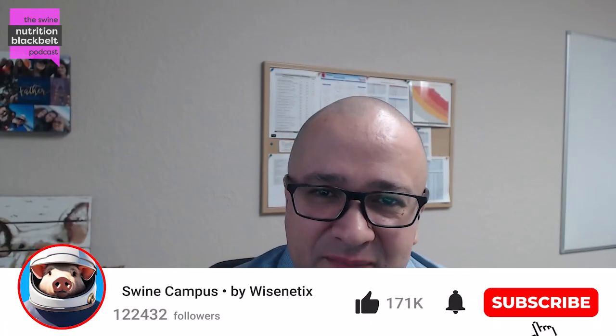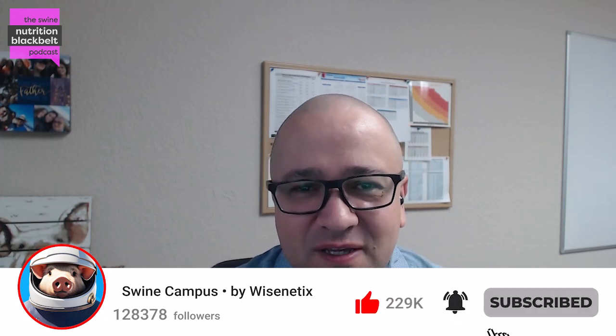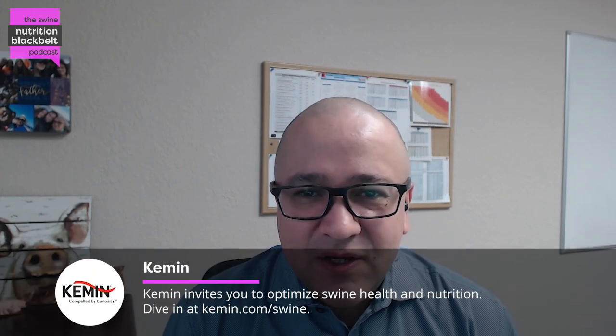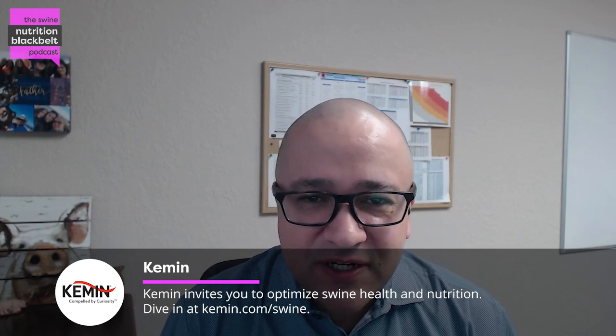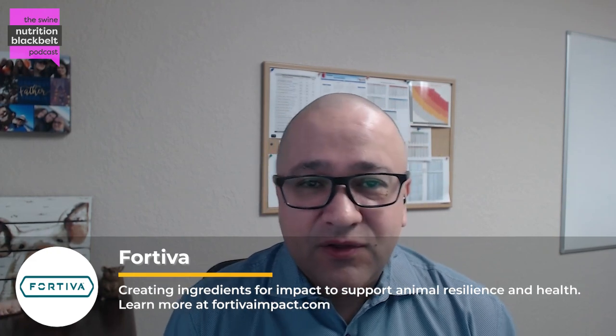Welcome to the Swank Nutrition Black Belt Podcast, where we explore the science behind Swank Nutrition. I'm your host, Jorge Strada. And today in our podcast, we have Dr. Marco de Meek, who is a senior consultant in Swank Nutrition in the Netherlands. We will be discussing piglet nutrition, enhancing gastrointestinal health for a strong start. Dr. de Meek, welcome to the podcast. Thanks for joining us today. Could you please give us a brief introduction of yourself?